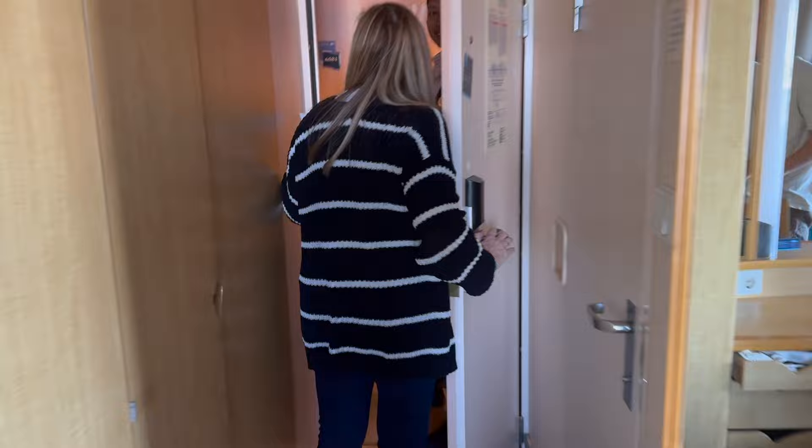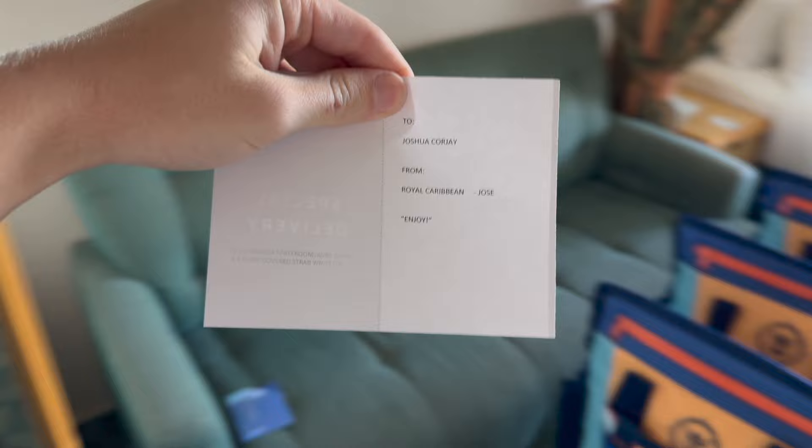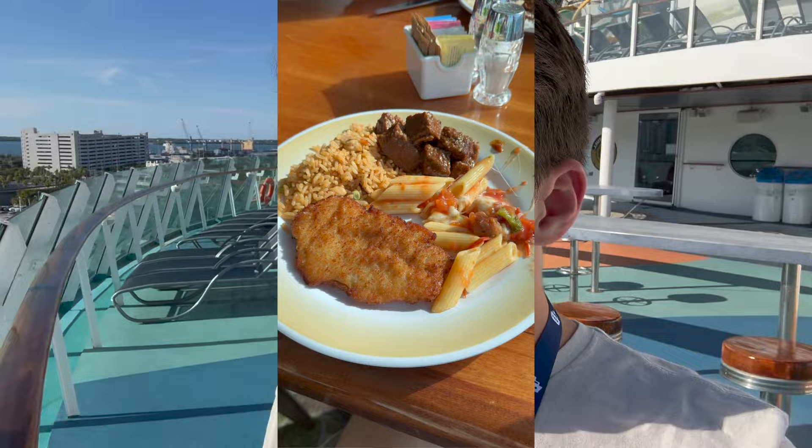We just had lunch down at the Windjammer Marketplace, which is the buffet. Lunch was delicious — I can't complain. The food was actually a bit better than it's been recently on Royal Caribbean. Now we're just walking around the ship exploring a bit.